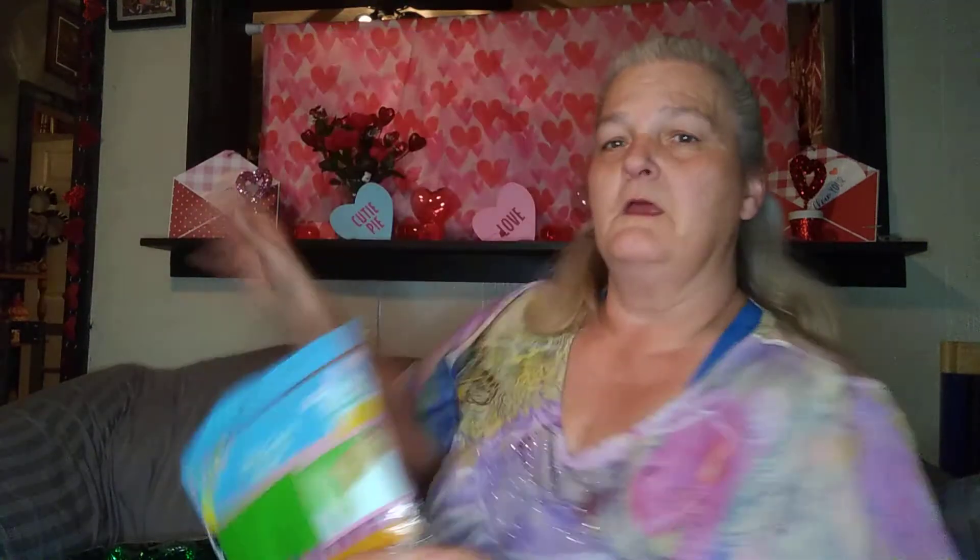I got my hubby some eye drops. Like I told y'all before, he works in a warehouse and drives a forklift and his eyes get irritated all the time. I got this table cover — it's happy Easter — and I thought it was really cute. Like I did the heart one, I put this Easter one back there and I thought that was really cute.